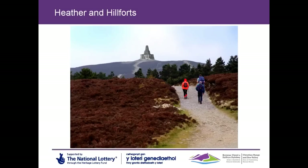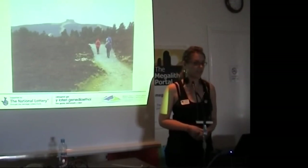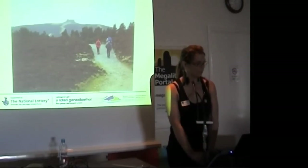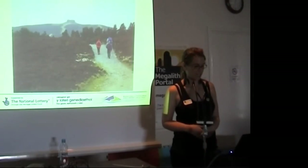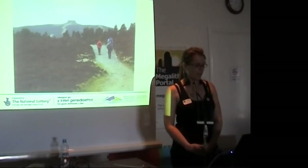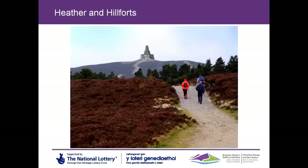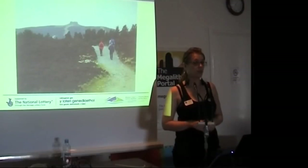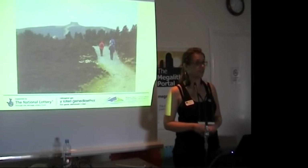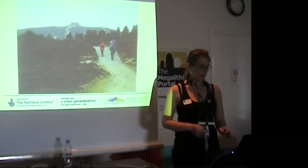So this is Moel Famau. Moel Famau loosely translates as 'Mother Mountain' — it's a very nice name. It's the highest peak in the Clwydian Range at 1,818 feet. On the top is a structure that a lot of people think is a castle, but it's actually a tower that had its 200th anniversary last year — built for the Golden Jubilee of George III. Originally it was a very large Egyptian-style monolith, but like the king it was short-lived in its finery — it blew down in a storm about 50 years after it was built. It was built by public subscription, and people clearly felt something special about this hill. It's seen for miles, including from Liverpool and the northwest, and we have around 200,000 to 250,000 visitors every year up to the summit.